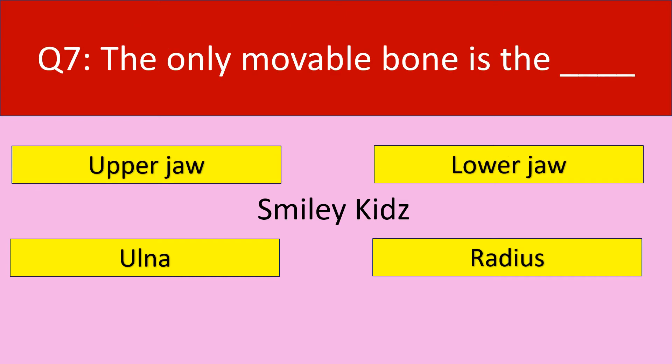Question number 7. The only movable bone is the dash. Your options are: upper jaw, lower jaw, ulnar, radius.